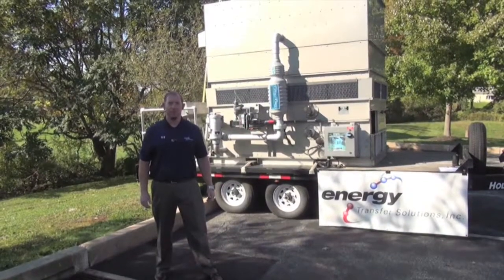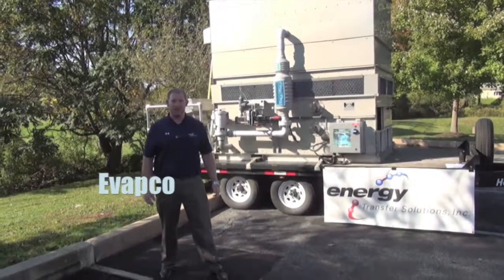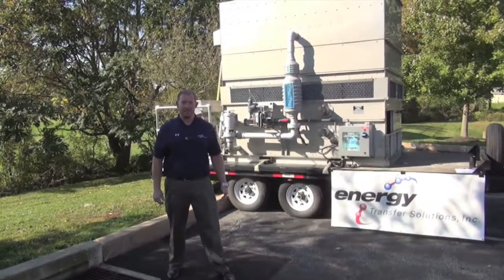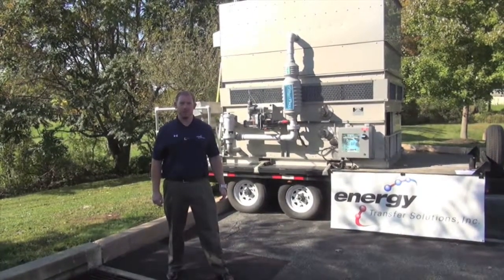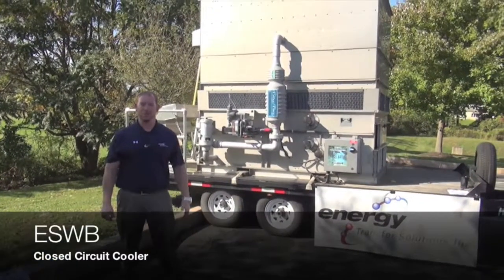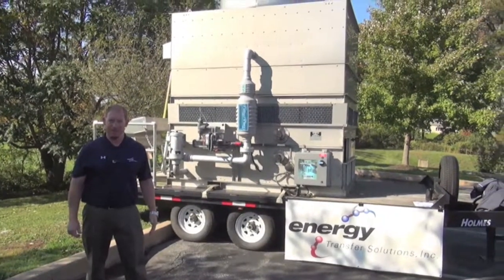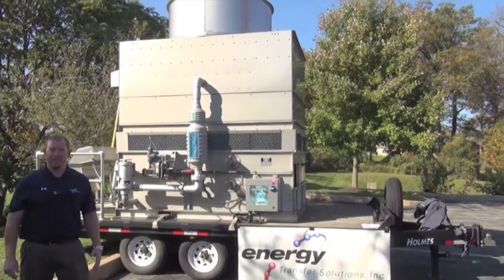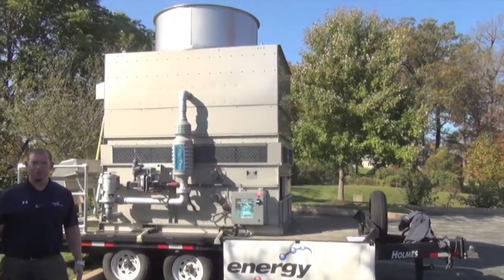Today I'm here to highlight one of our premier manufacturers, Evapco, who is known in the industry as the innovation leader in evaporative cooling, closed circuit coolers and cooling towers. Behind me is the ESWB closed circuit cooler, which is Evapco's latest innovation, which stands alone as the industry's quietest and most efficient closed circuit cooler on the market.